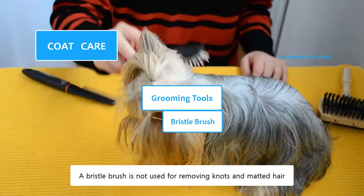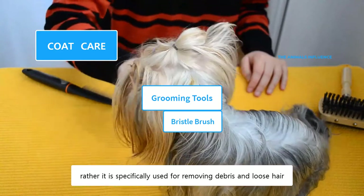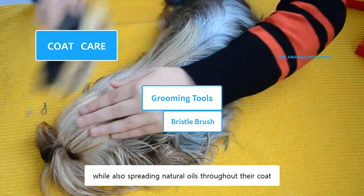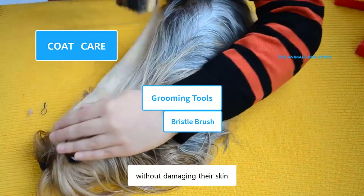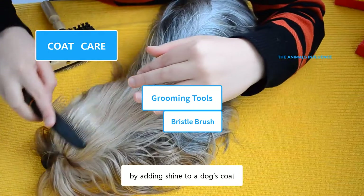A bristle brush is not used for removing knots and matted hair. Rather, it is specifically used for removing debris and loose hair, while also spreading natural oils throughout their coat. It has soft and flexible bristles that remove any debris or loose hair, without damaging their skin. It provides a finishing touch by adding shine to a dog's coat.